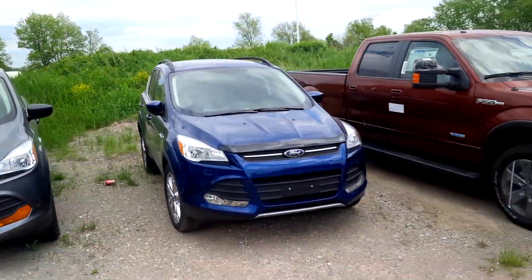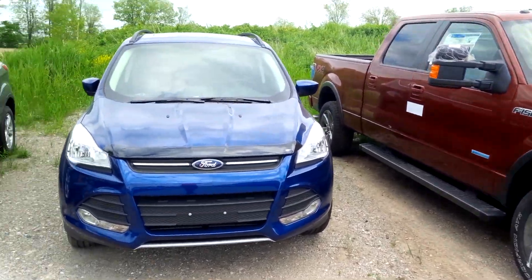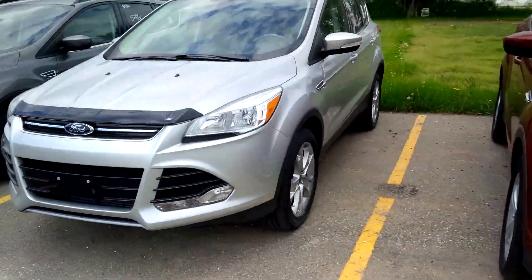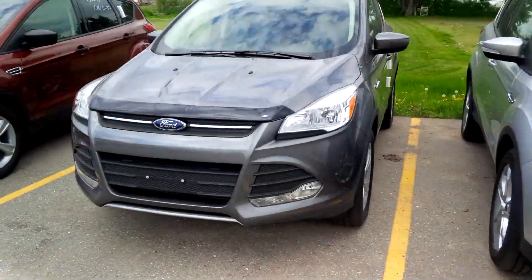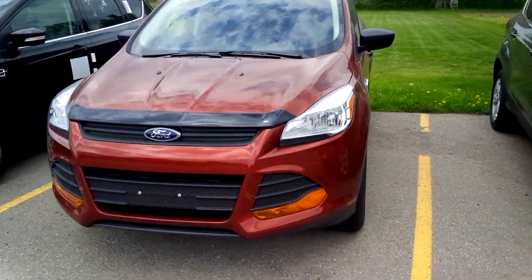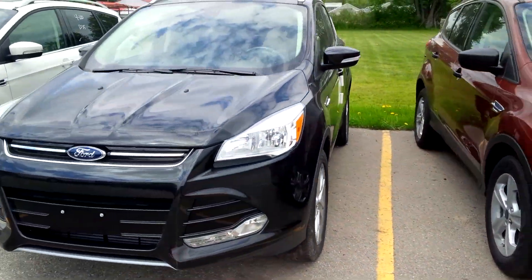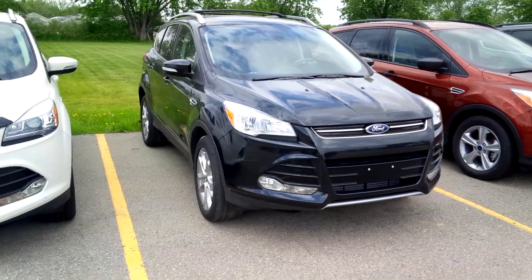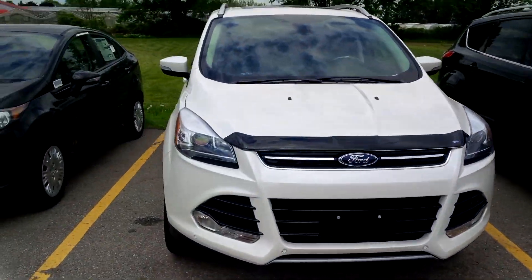We have the lineup here. We start with blue, gray, white, red, silver, dark gray, sunset, and trusty old go-to color of black, and here we have the white platinum.